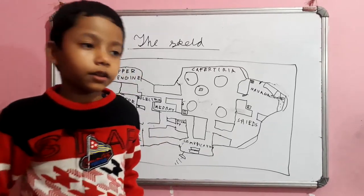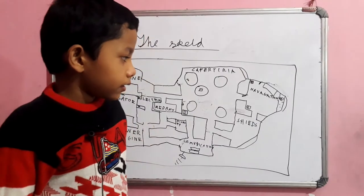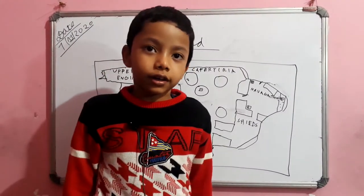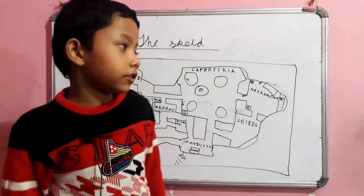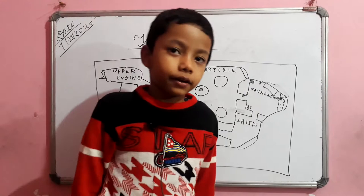Now for 10 questions. What is the room in front of the rocket? Which room is in front of the rocket? Navigation, of course.